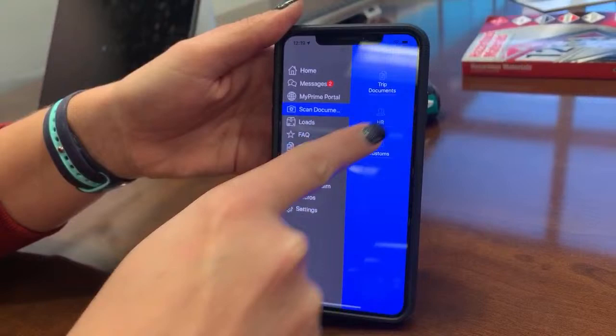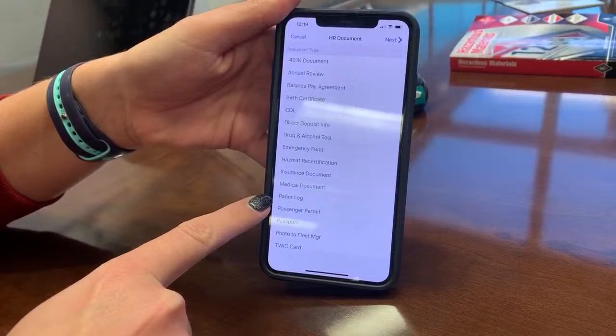Mike asked: is there a section under Scan Documents to submit paper logs to the logs department? Under Scan Documents, there's an HR section, and right in there you'll see 'Paper Log' — that'll take it straight to the logs department. So Paper Log under HR. You can also submit it with your trips under Other, or use the Paper Log option directly — two different options.